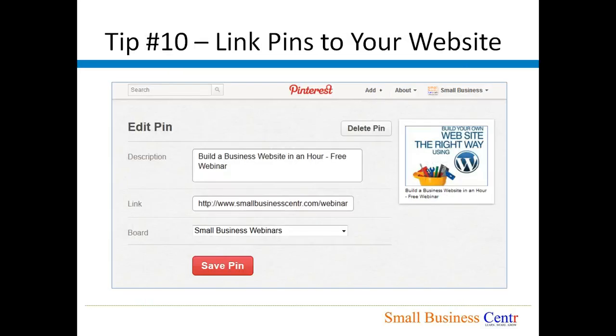Tip number ten: Link pins to your website. Every pin that you post on Pinterest, make sure that they are all linking back to your website — more appropriately, linking back to a specific page on your website rather than just your home page. So whatever that image or video is related to, link it specifically to that page.